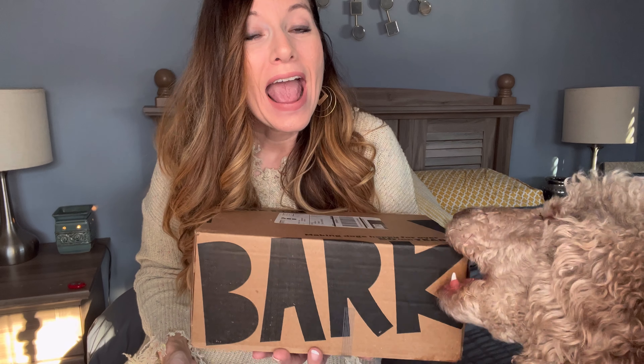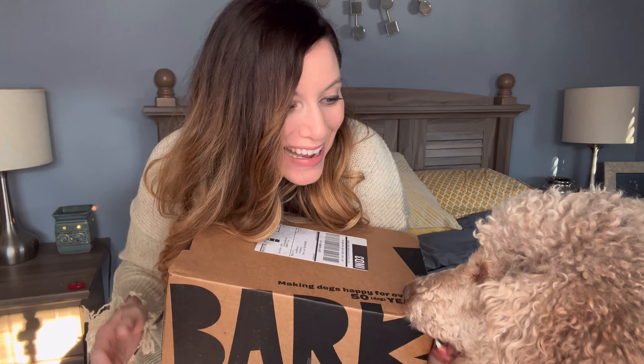He's already digging into it. He can smell the treats inside. Yes, there are always two bags of treats as well as a chew inside in every single box. And there are toys. Unboxing BarkBox!